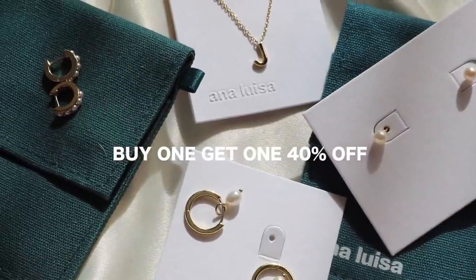I absolutely love working with Ana Luisa and I'm excited to say that I am now an ambassador for the brand for the next year. I feel like all of my jewelry is from Ana Luisa and I wear them all the time. They are currently having a sale for Mother's Day — buy one and get one 40% off. So you could buy one for your mom and get another one for yourself, or just spoil your mom and get her a few things.